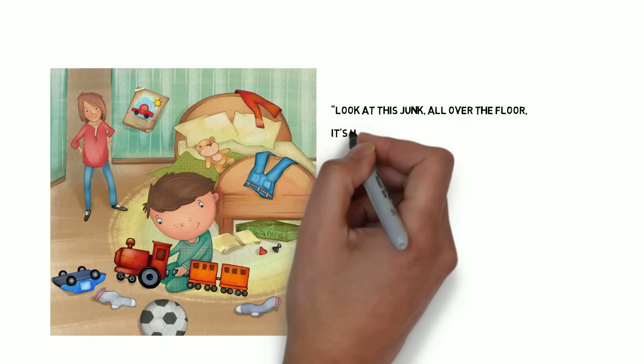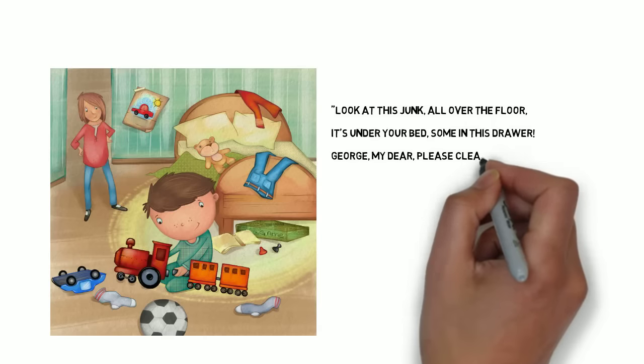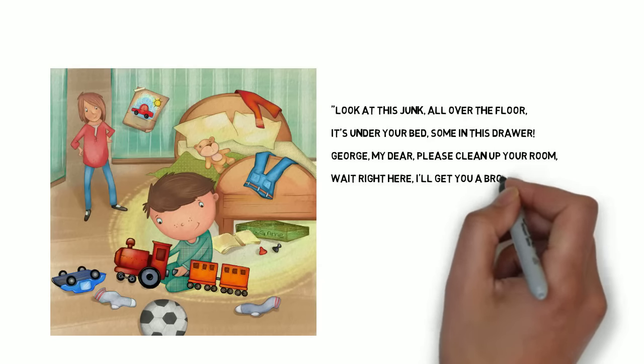Look at this junk all over the floor. It's under your bed. Some in this drawer. George, my dear, please clean up your room. Wait right here. I'll get you a broom.